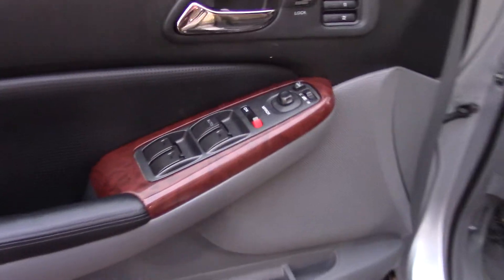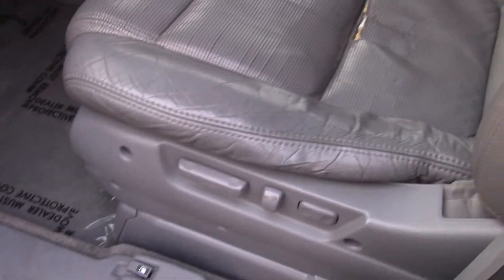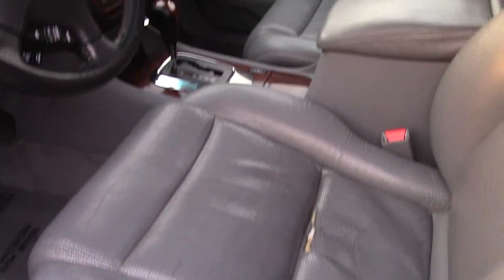Up front, where you're going to be, you have memorized settings for two separate drivers and power seat adjustments to get it just the way you want. You also have a power moonroof, leather steering wheel and shift knob trim, and power side mirror adjustments that are also heated.